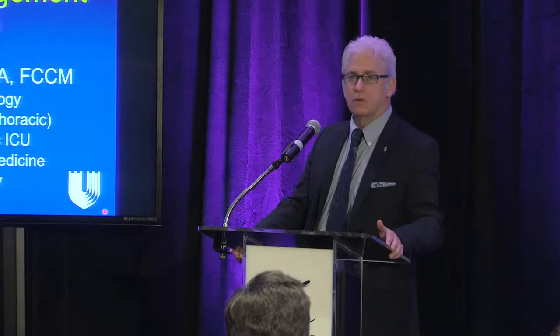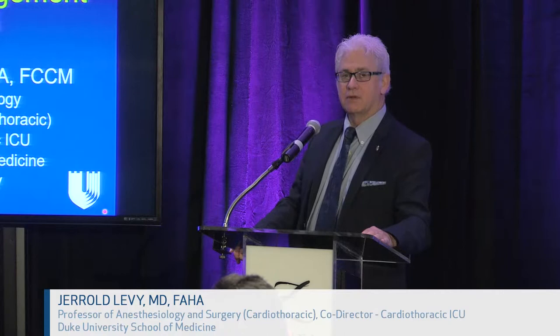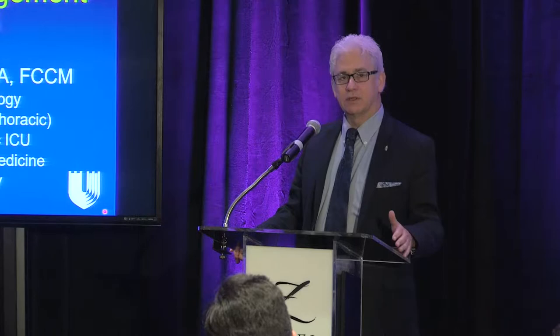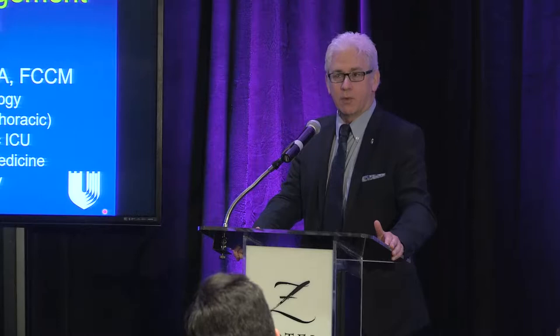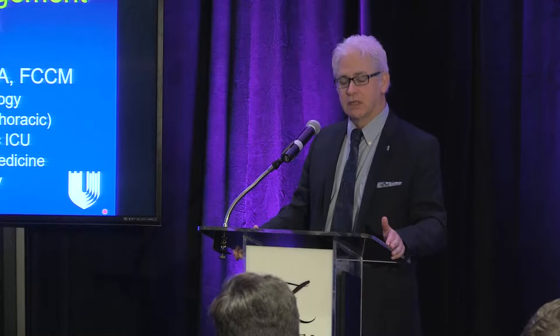Many years ago I trained at Mass General. We were still using bubble oxygenators, and Dr. Mortimer Buckley was one of the senior surgeons there. As we evolved with membranes, he still used bubble oxygenators — kind of like your aquarium where you bubble oxygen into the medium and get blood-surface interfacing. Pretty impressive.